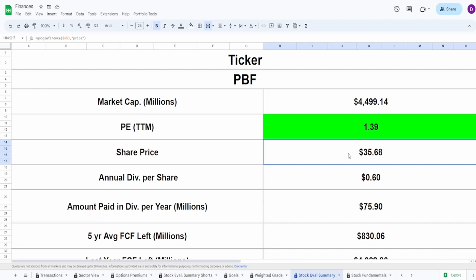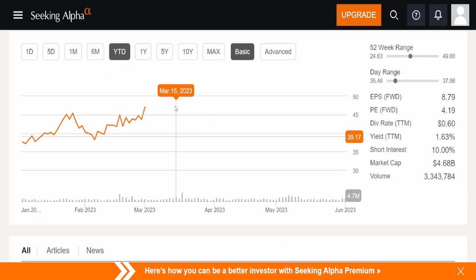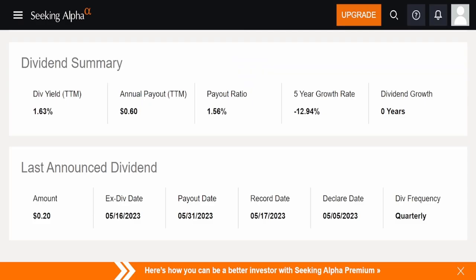Just based on this PE alone, this is looking amazing — completely amazing. Oil has had quite a ride since 2022, which is why Chevron is my best company. But recently oil companies have been falling. I wonder if now that things are settling down, earnings and free cash flow might start declining. On the one-year chart, they're up 3.66%; year-to-date down 5.01%. The 52-week range is $24.63 to $49. They pay 60 cents annually in dividends, a yield of 1.63%, with a payout ratio of 1.56%.